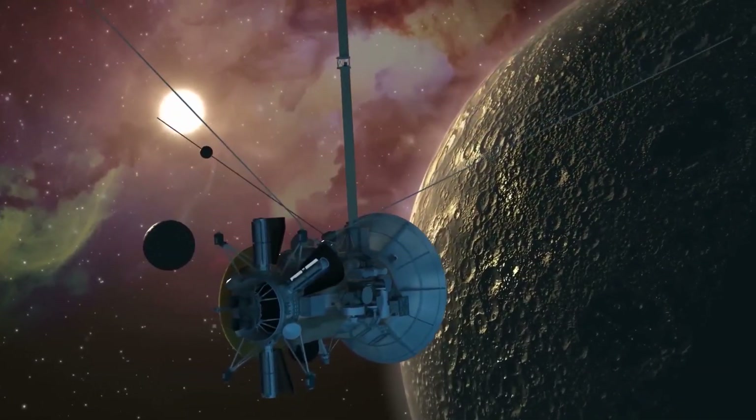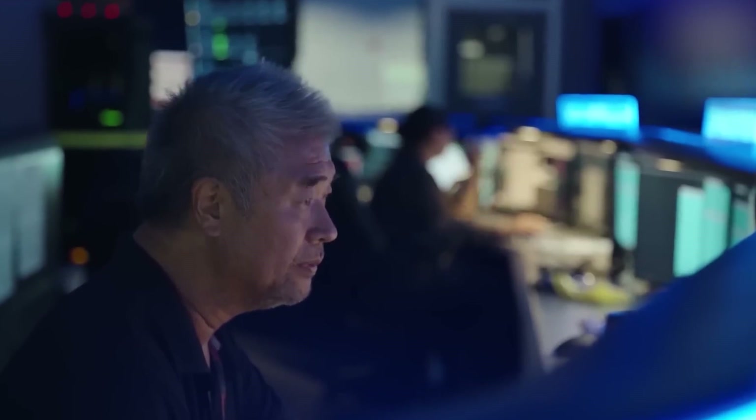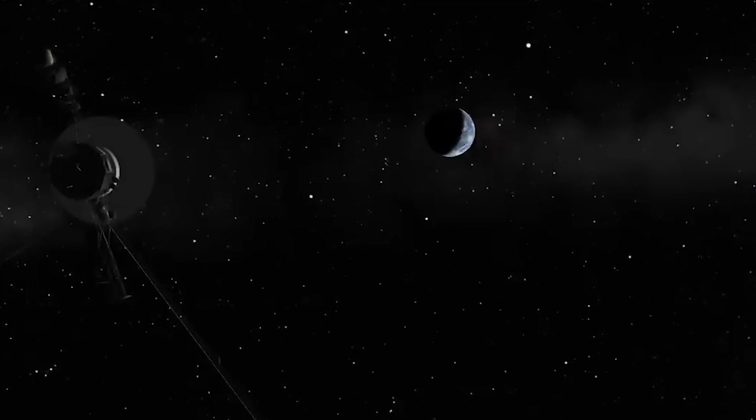That's not all. The spacecraft launched in 1977 just made a discovery that has shaken the scientific community and captured the attention of the entire world.